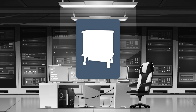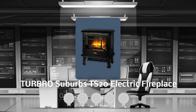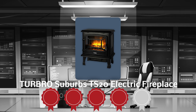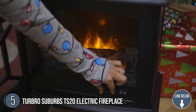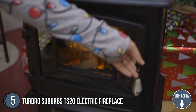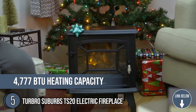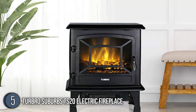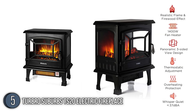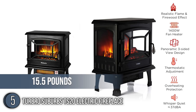The fifth electric fireplace on our list is the Turbo Suburbs TS-20 Electric Fireplace, which our team has awarded a 4-badge rating. The Turbo is undoubtedly one of the most conveniently portable electric fireplaces on the market, making it an easy pick for any living space. Delivering a heat output of 4,777 BTU, this electric fireplace is able to heat rooms up to 1,000 square feet. The unit measures 10 x 17 x 20 inches and weighs a lightweight 15.5 pounds.